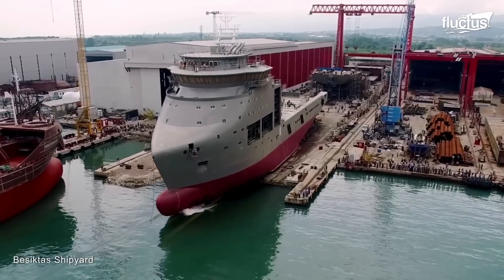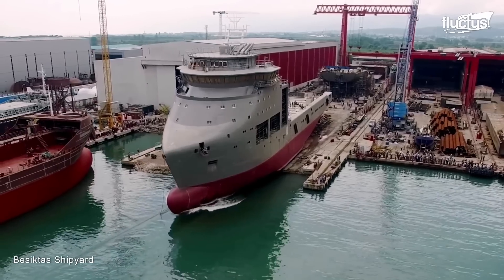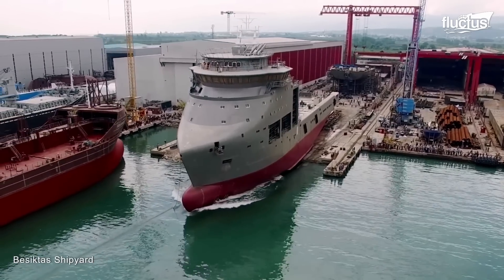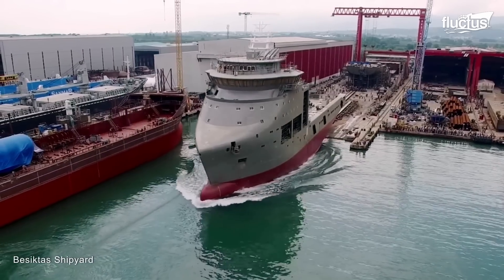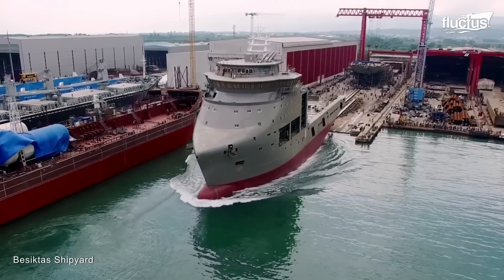The multi-purpose offshore vessel MV Dina Polaris was also launched using this technique. The Sitka Shipyard successfully launched MV Dina Polaris on the 29th of June in 2016.